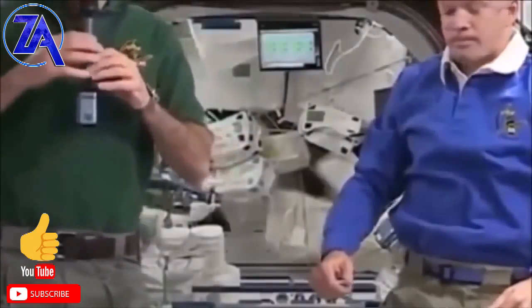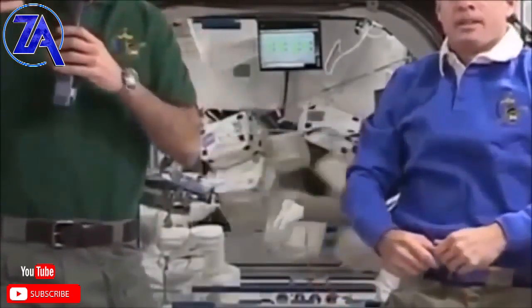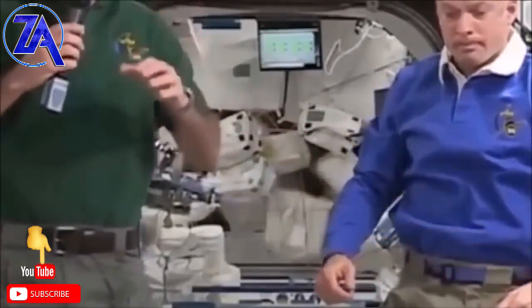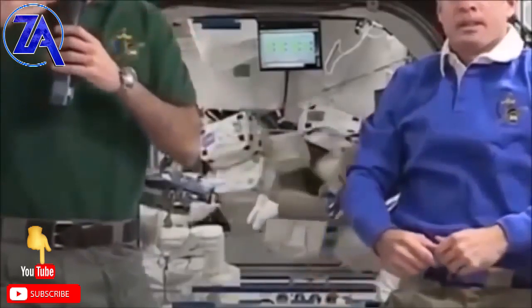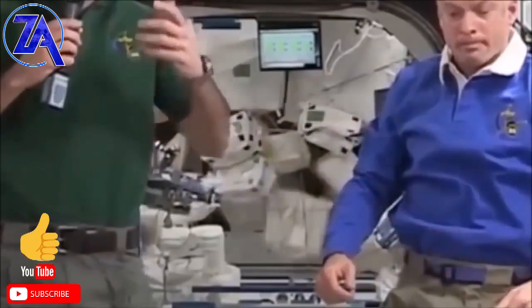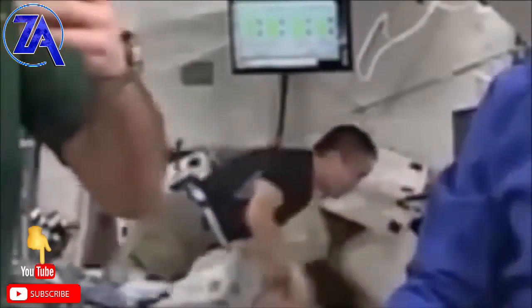So in this clip, they're talking live feed. And wouldn't you know, we have an astronaut go by in the background, obviously trying to give it a more realistic space station busy effect. The only problem is the camera that was supposed to mask this harness out — or the video feed — is not working. And so we see the guy come flying along in a harness on his wires. Pretty amazing.